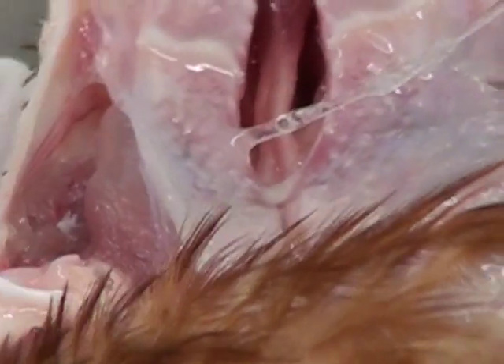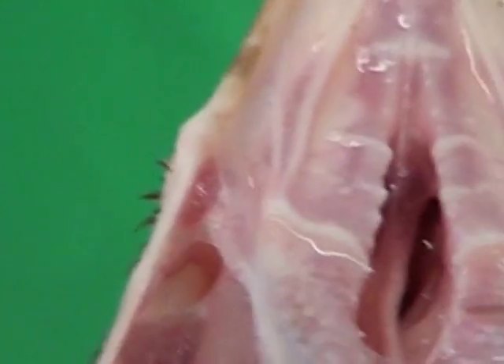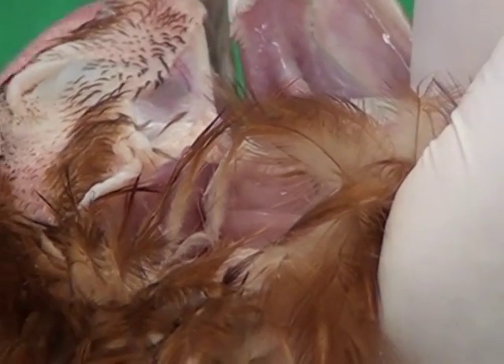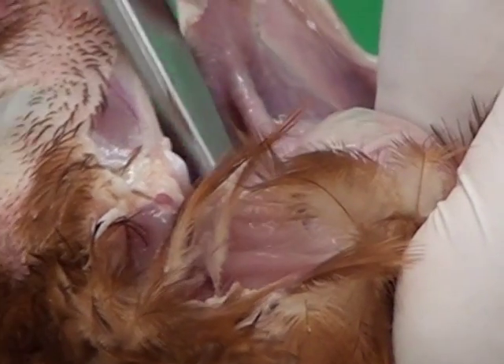We also have a cleft in the roof of the mouth — that's perfectly normal in the bird and it's called the coanal cleft. We also have the laryngeal area with the laryngeal cartilages, and air flows through the nostrils, down through the coanal cleft, and into the windpipe.